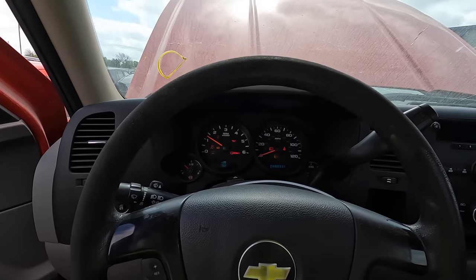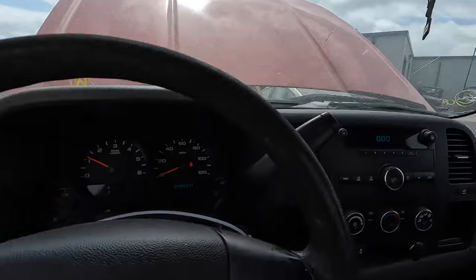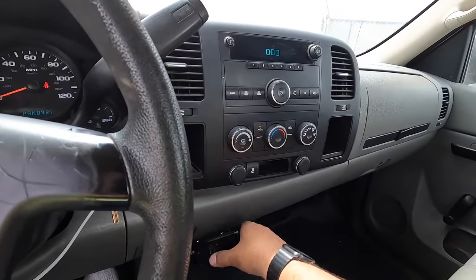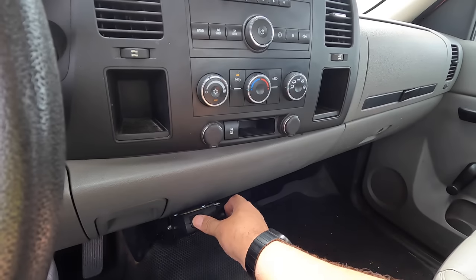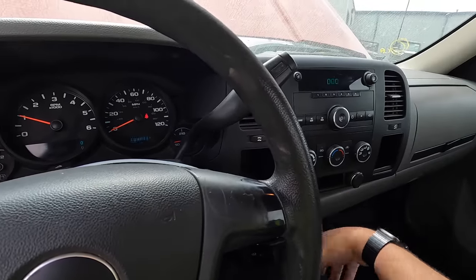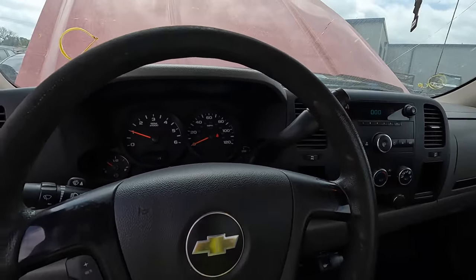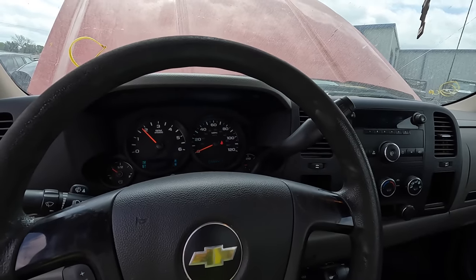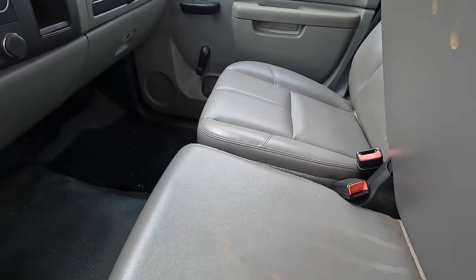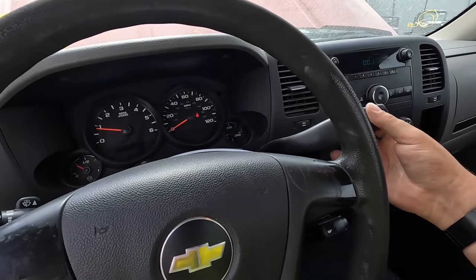Damn, she runs good. You got the tilt wheel. I'll bet the air conditioning works too. The trailer brake is active and on. Stabilitrac works. This is a usable truck — definitely a usable truck. You got your extra seat in the middle there if you want to put a small person there. Brakes are nice and hard.